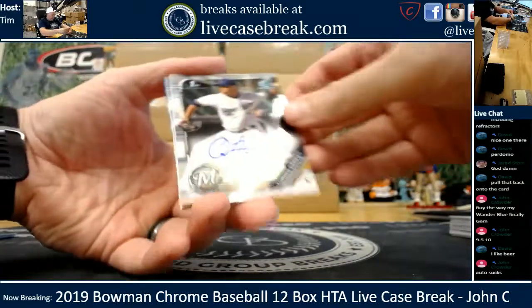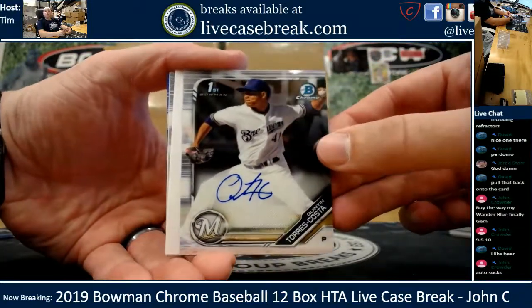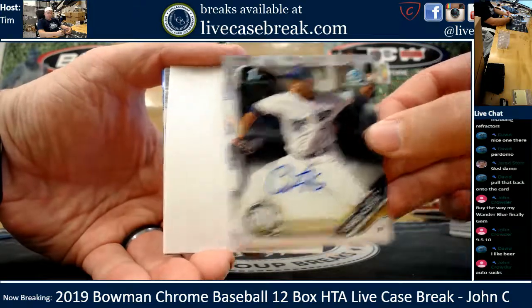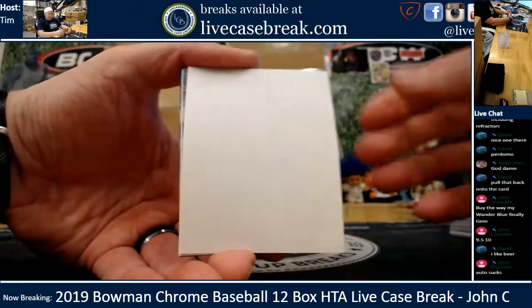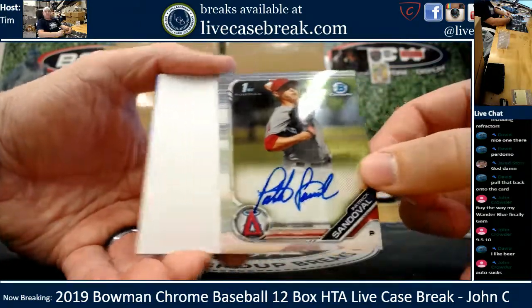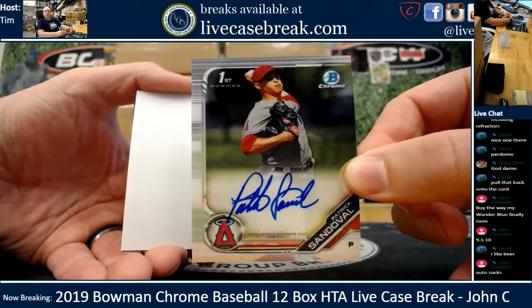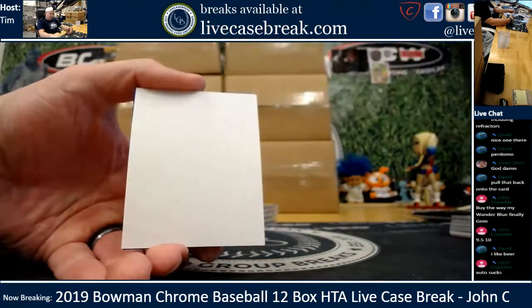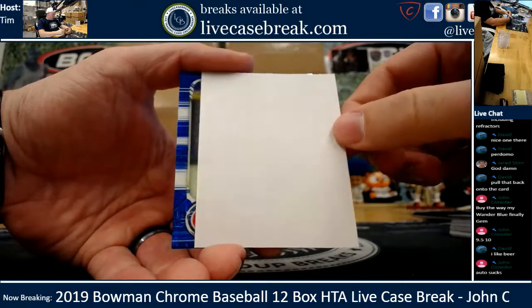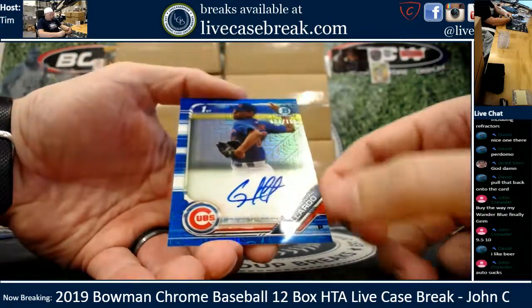First auto is Quintin Torres-Costa for the Brew Crew. Looks like blue again underneath. Patrick Sandoval - had a couple decent starts this year for the Angels, a couple bad starts too. Semi-promising lefty. And the blue is another Blue Mojo - it's a Cubbie, Richard Gallardo, out of 150 for you, Crowder.